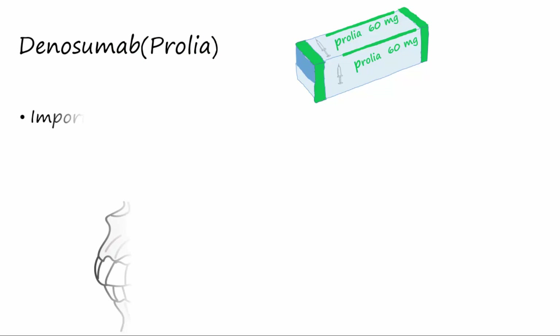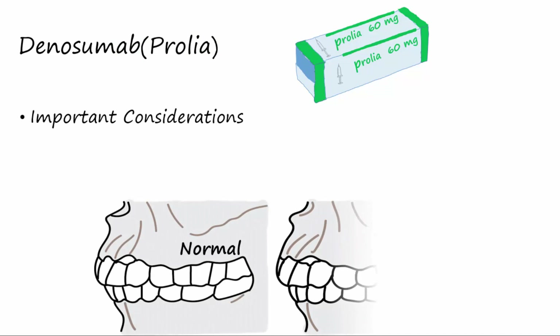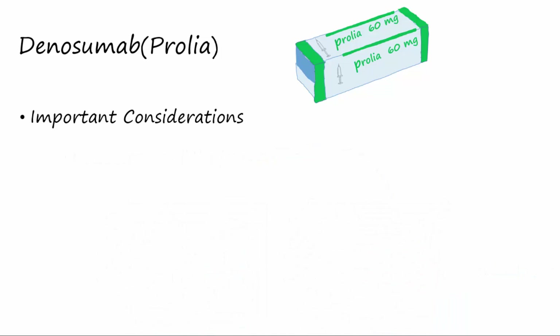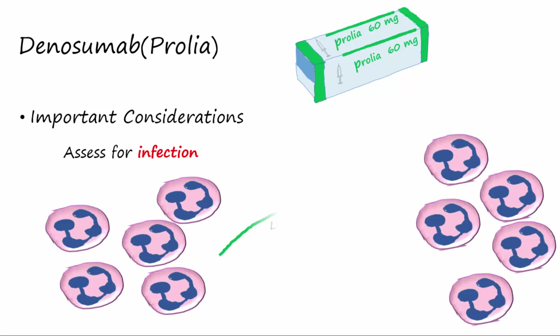Due to the rapid turnover rate of the jawbone, Prolia treatment increases the risk for osteonecrosis of the jaw, where the jawbone begins to deteriorate. For this reason, it is important to assess dental status on a regular interval. It is also important to regularly assess for signs of infection, because Prolia treatment may lead to neutropenia.